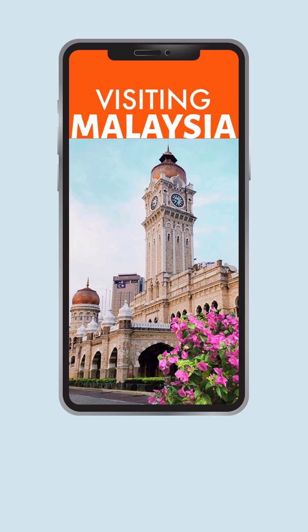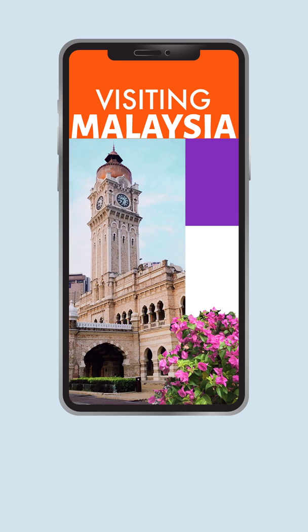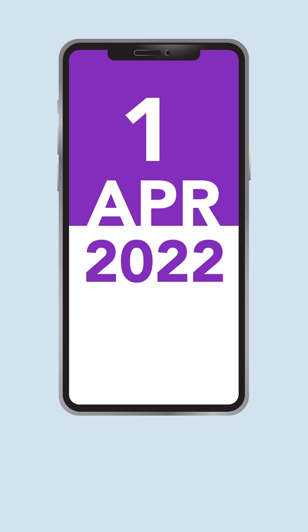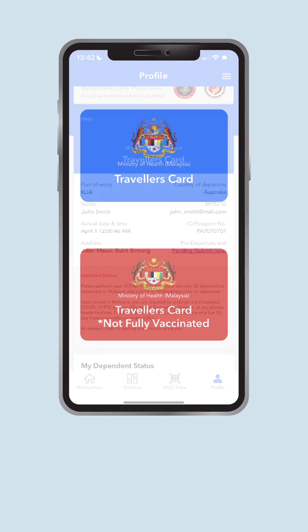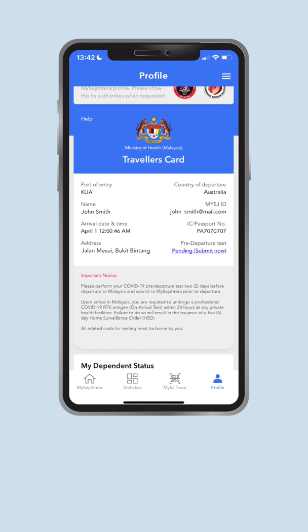If you are planning to travel to Malaysia soon, watch this video for some tips to make your journey smoother. Starting 1st April 2022, all travelers entering Malaysia need to obtain a traveler's card before departure. A traveler's card is a digital card that contains traveling details. The card is issued based on the traveler's vaccination status and pre-departure form to guide them on Malaysia's travel requirements.